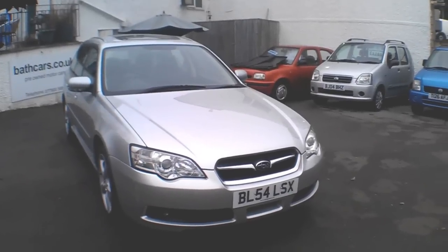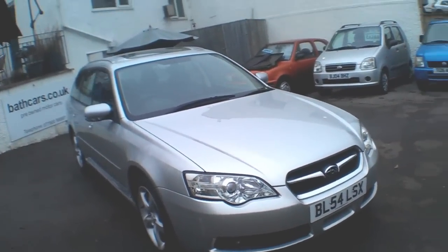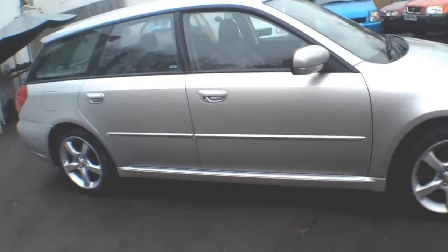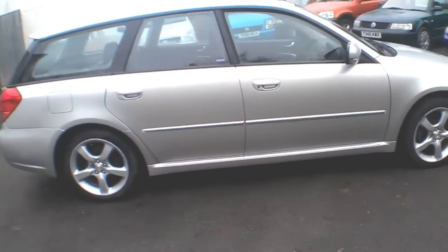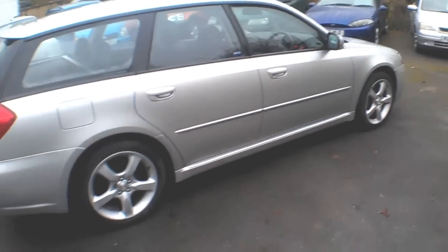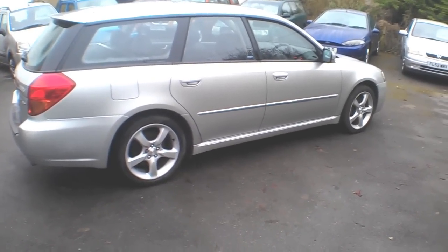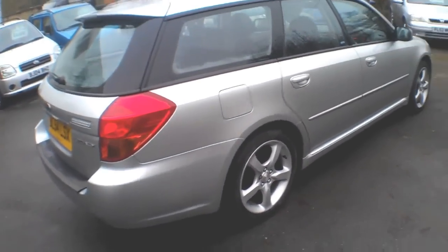Hello Car Buyers, I'm Neil from Bath Cars and today's car is the very nice looking Subaru Legacy — sleek, well-designed, Japanese, extremely expensive when it was new. This is a three litre RN version Sport, or Sport R something like that. Logbook to follow a bit later on in the video — we've got all the details on model and spec — but it does drive beautifully, it's a very nice car to motor around.